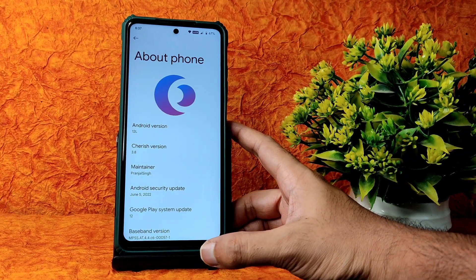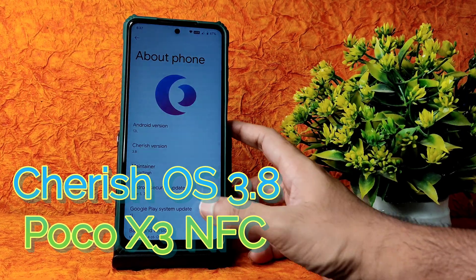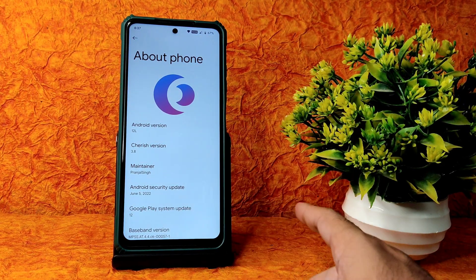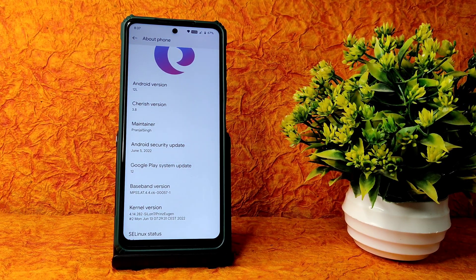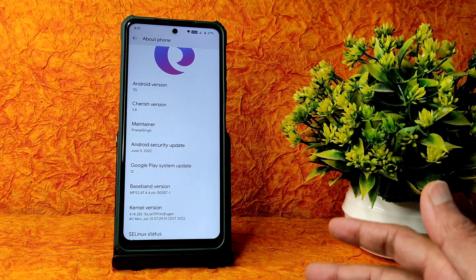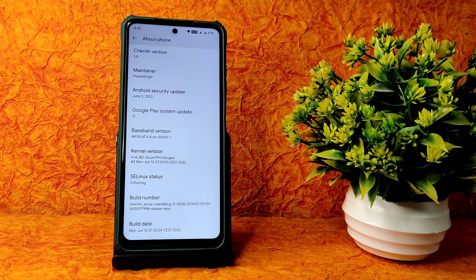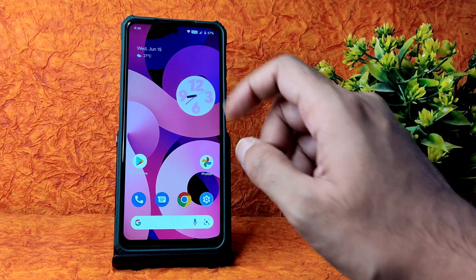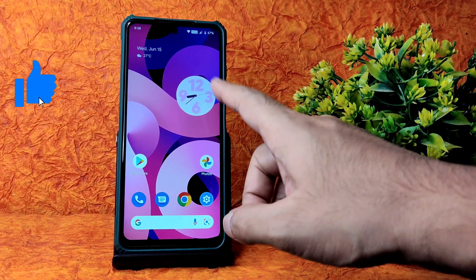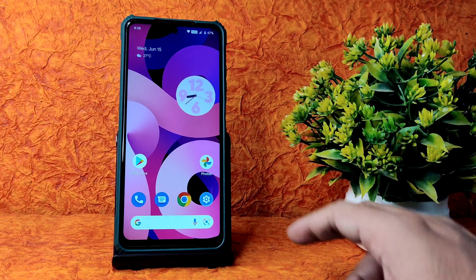Welcome back to Sampathya HC YouTube channel. This is the POCO HC Custom ROM review - Android version 12L, Cherish OS 3.8, June 5th 2022 latest security patch, kernel 4.14.280 Ceylon T. Prince Eugen kernel has been used, status is M4C. This is the latest build available for POCO X3/NFC, June 13th build. These are the home screen looks with Android 12L based features like monitor engine customization and clock widgets.